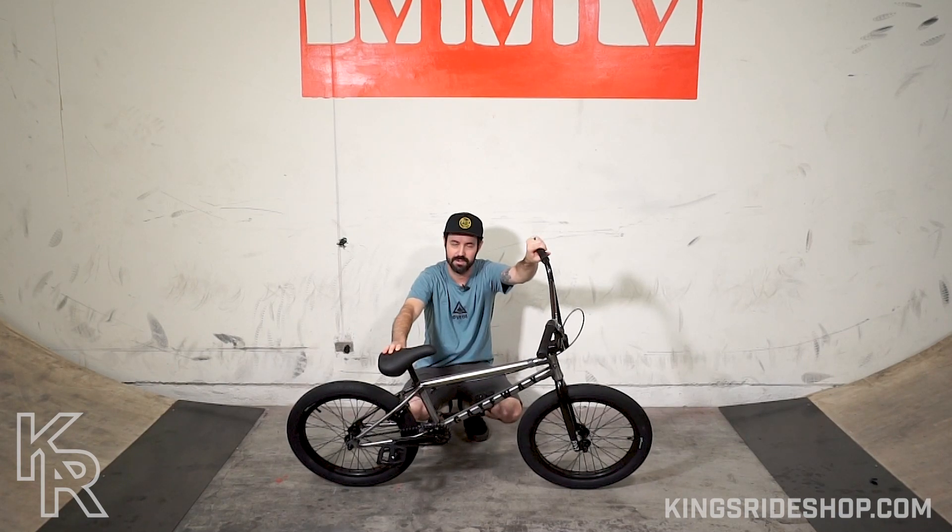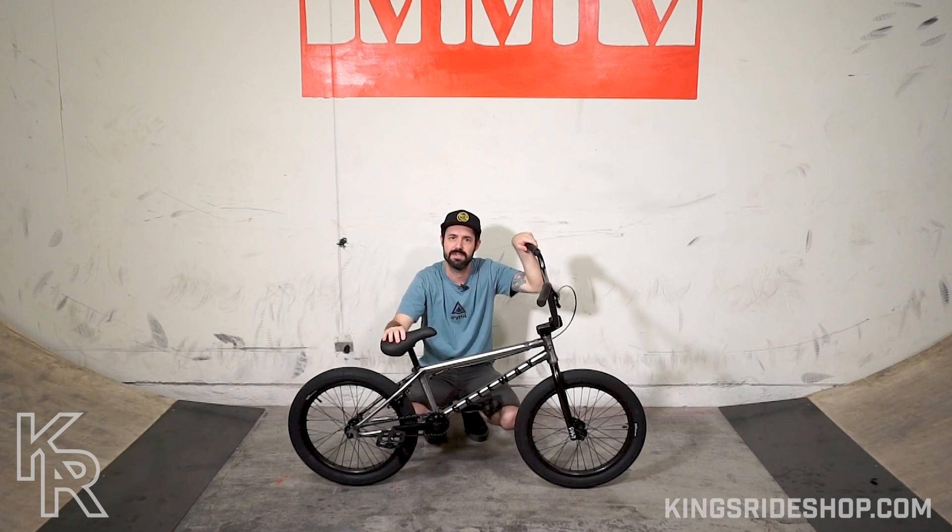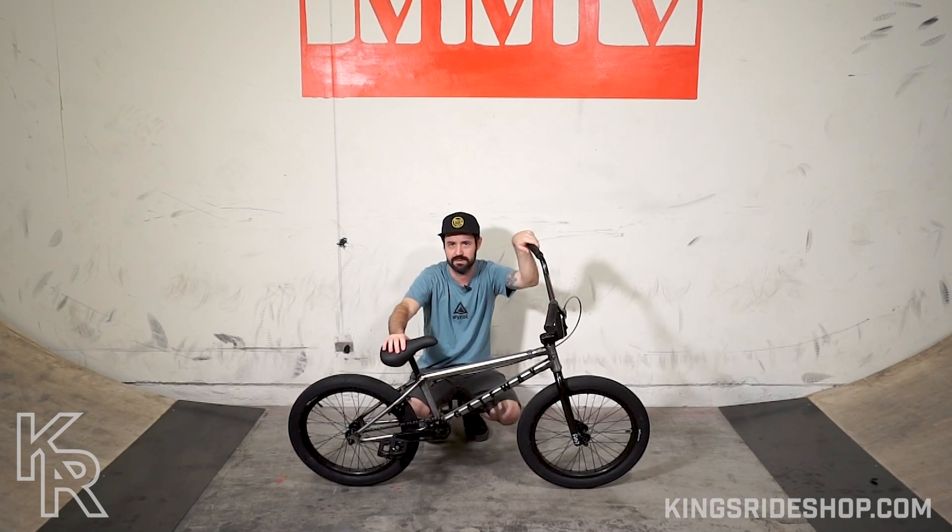It is the most ideal bike for price point to quality that you can get from Colt to start riding seriously — like, you're actually going to go to the skate park, learn some tricks. And it's fully upgradable. You really can't go wrong.